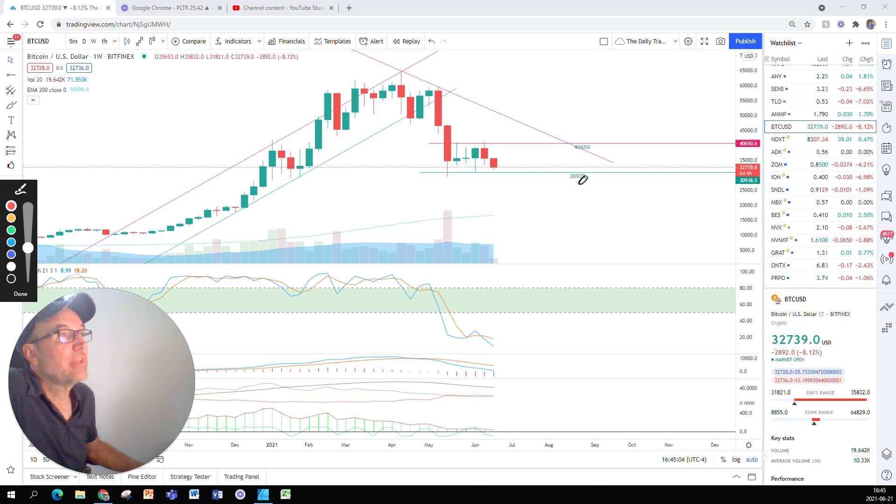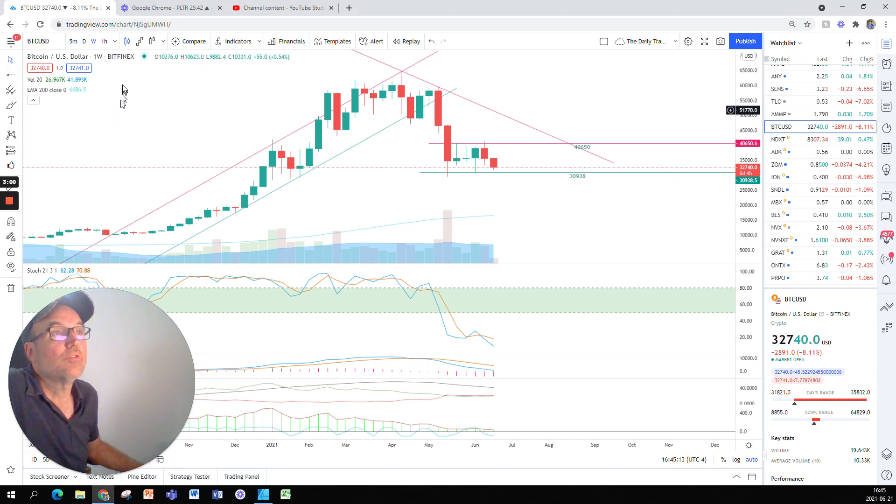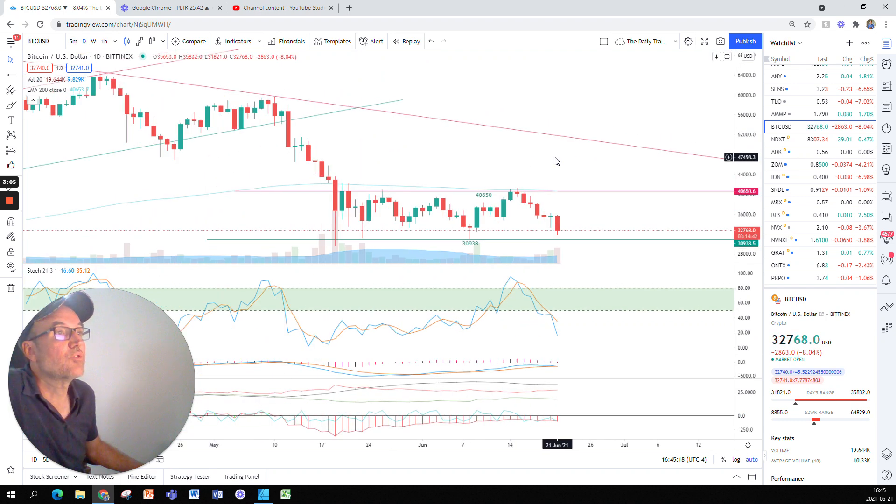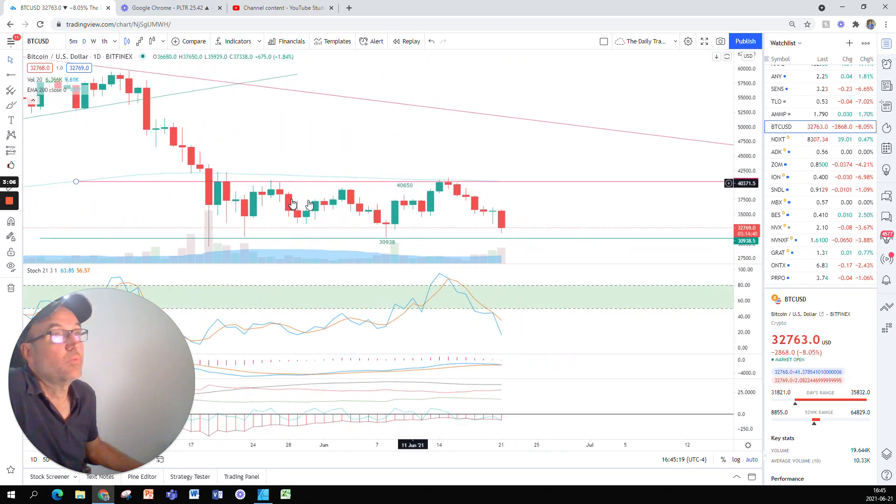Bitcoin is staying between 30,938 and 40,650. If I go back to the daily chart, we can see it in more detail. We are going back and forth — sometimes we don't go back to that support and we go back up, and sometimes we don't go as high as the official resistance.